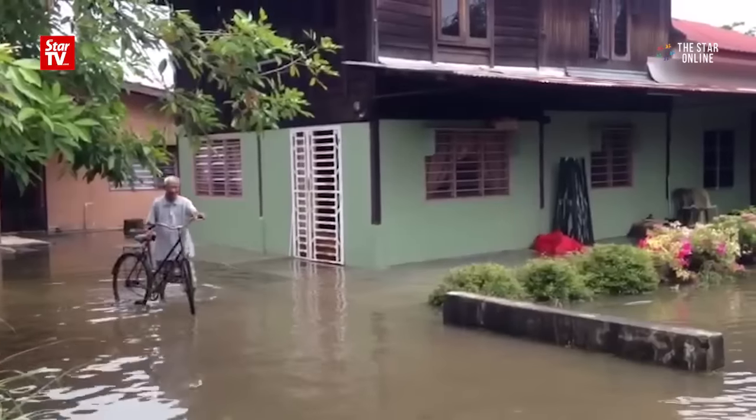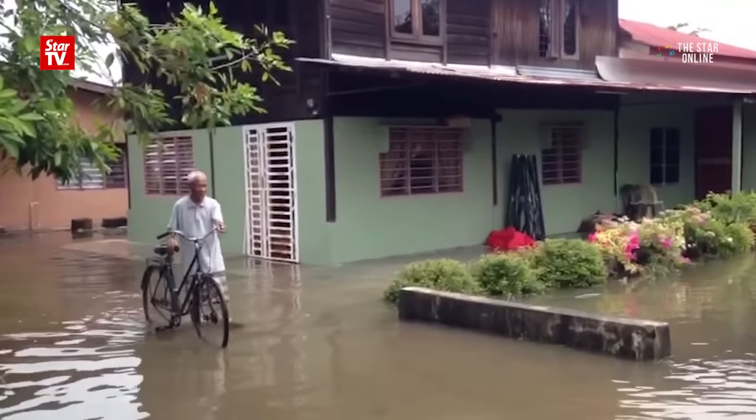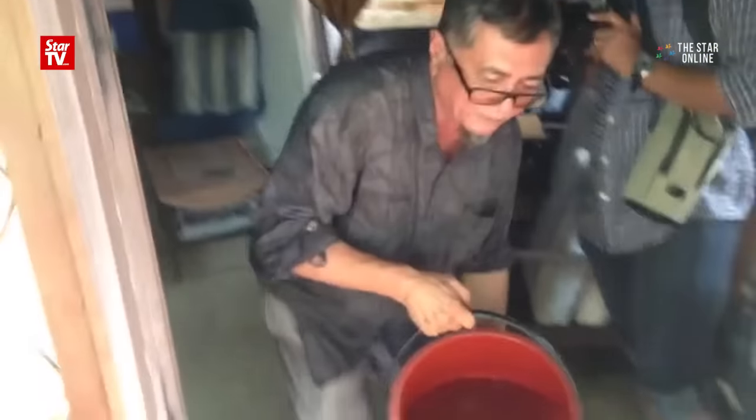Over in Kepala Batas on the mainland, more than 50 houses in several villages were flooded. The continuous rain caused Sungai Lahar Endin to overflow, thus submerging the villages in almost half-metre deep water.